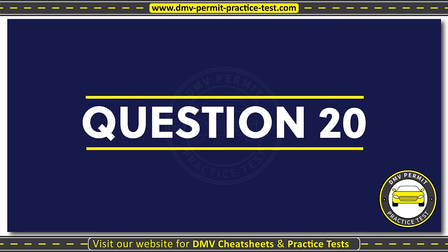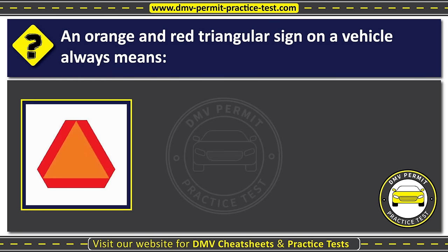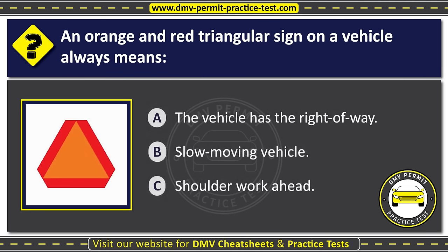Question twenty. An orange and red triangular sign on a vehicle always means: Option A: The vehicle has the right of way. Option B: Slow moving vehicle. Option C: Shoulder work ahead. The correct answer is Option B: Slow moving vehicle.